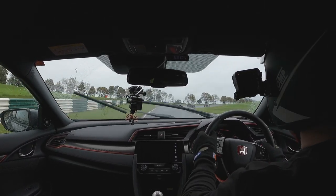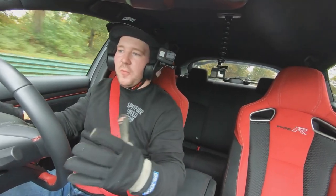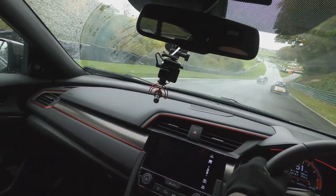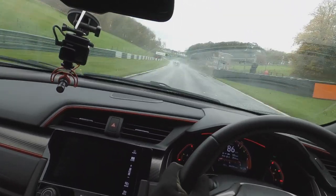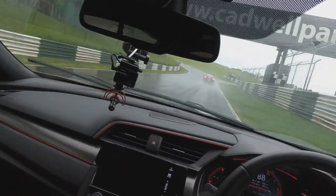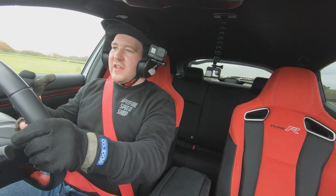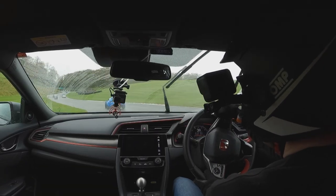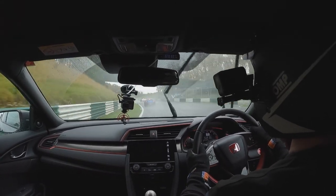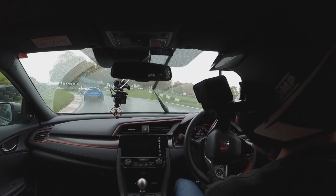Civic Type R FK8 — first impressions: it doesn't feel like you're in a Honda, it feels a little bit too refined. It feels like I'm in a German car, like an M3, and that's moving — that is like 111 miles an hour. The turbo is coming in really nice; it doesn't give you that sort of VTEC feel. There's no VTEC feel at all, it's all very much turbo, similar sort of feel to the Megane — that turbo is coming in nice and low.